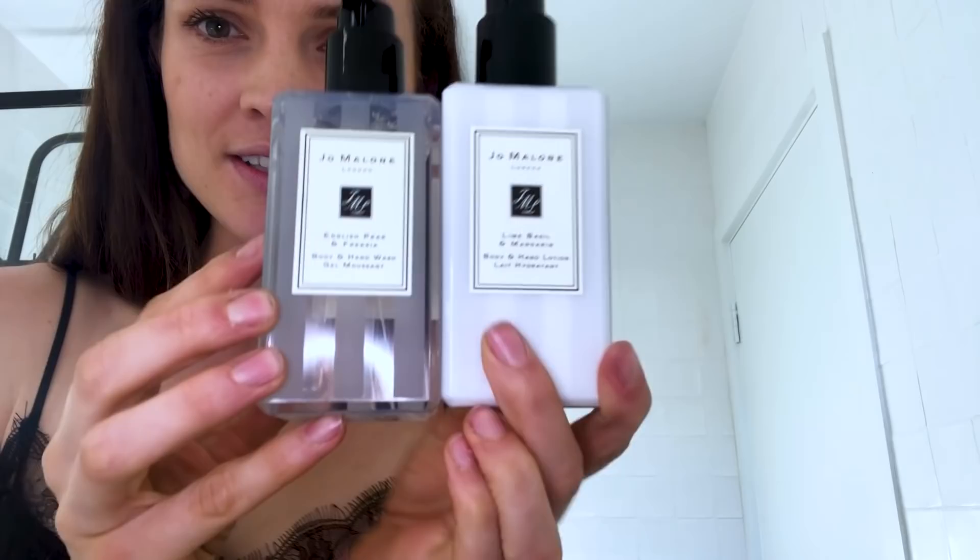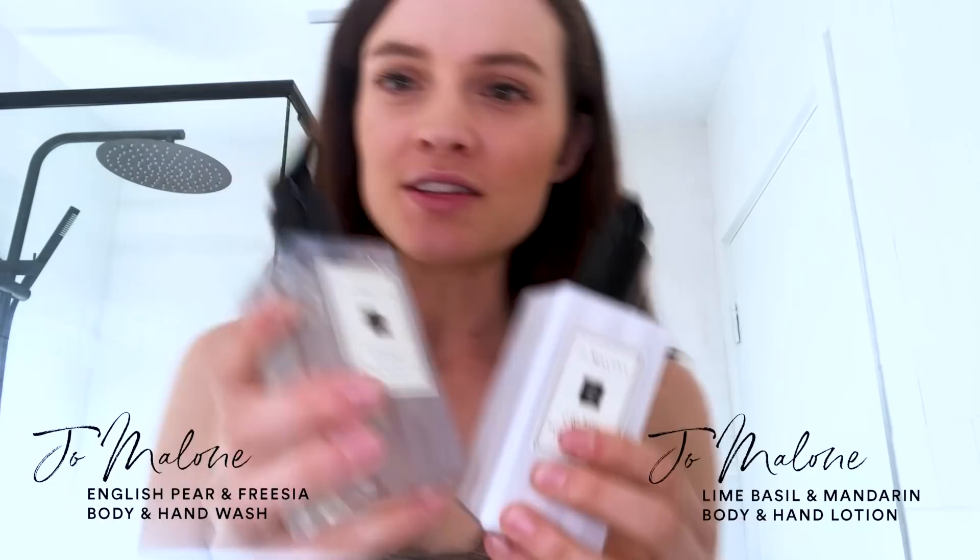Here is another really cute Jo Malone product. This is their hand and body wash and hand and body lotion. This one sits in the shower and they also look super cute on the bathroom bench — it's a really easy way to style your bathroom. These ones are in English Pear and Freesia.